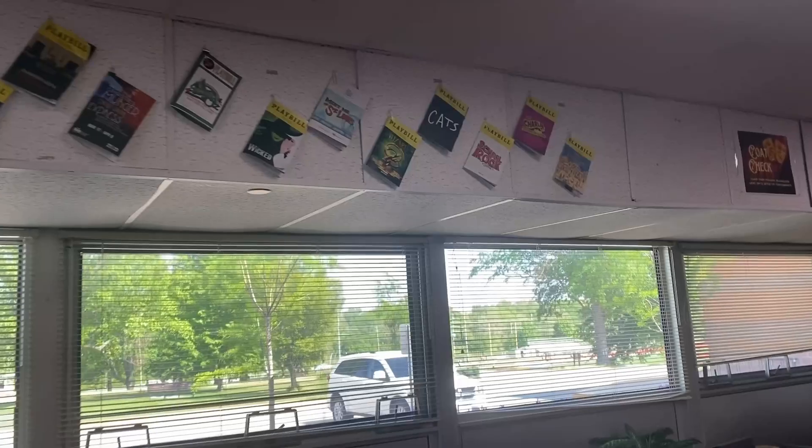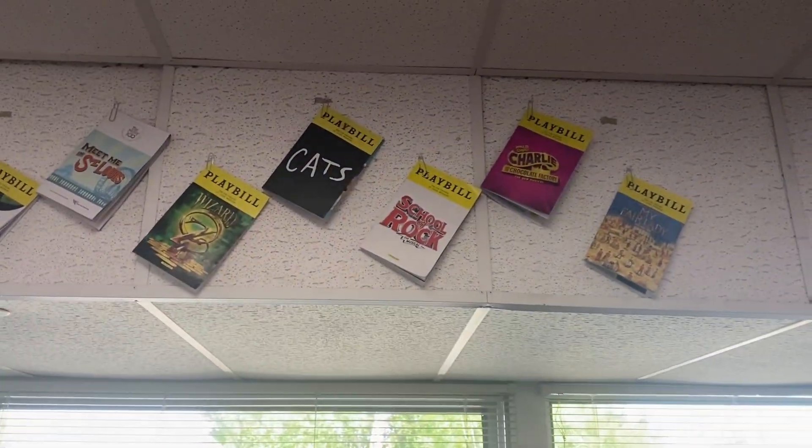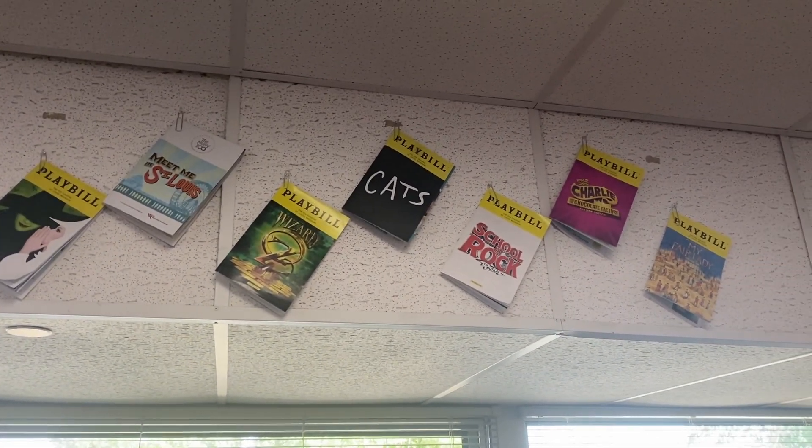I also ask students that if they attend any productions in our community to go ahead and bring me a playbill. So I also get to showcase some of my students' experiences as well.